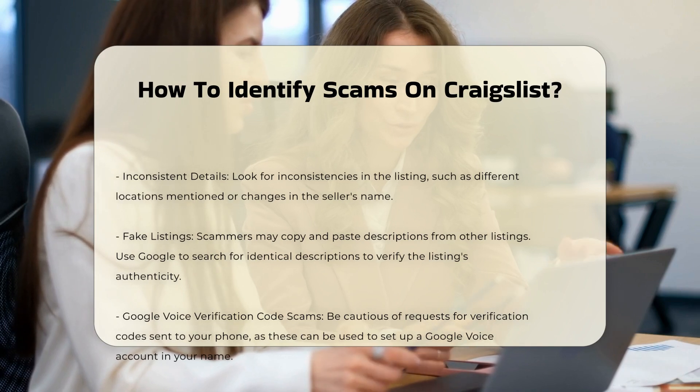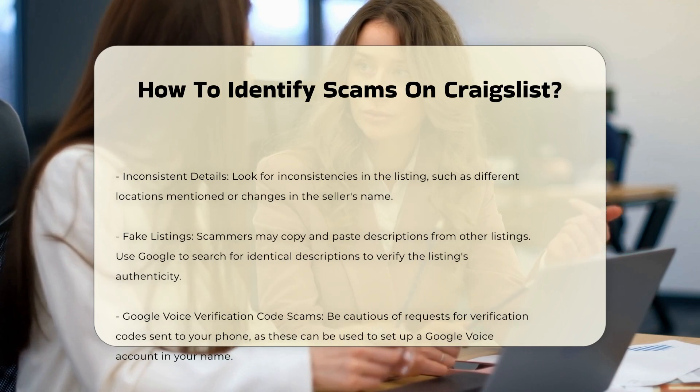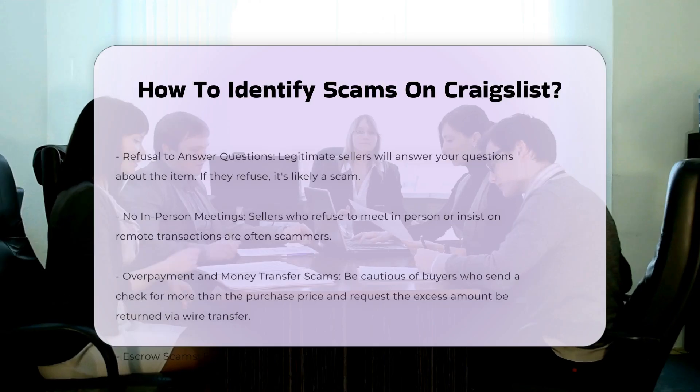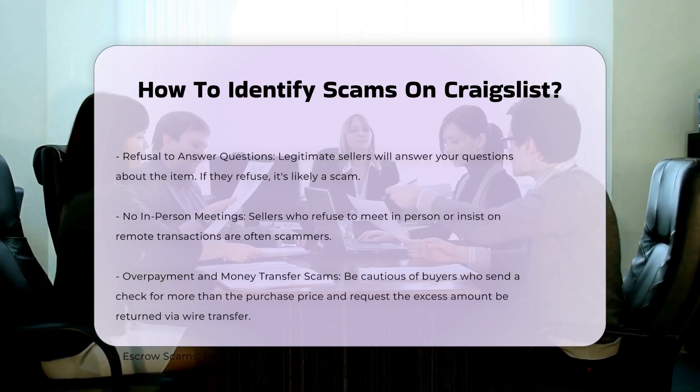Inconsistent details. Look for inconsistencies in the listing, such as different locations mentioned or changes in the seller's name. Fake listings: scammers may copy and paste descriptions from other listings. Use Google to search for identical descriptions to verify the listing's authenticity.